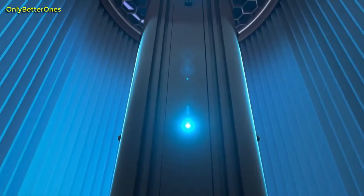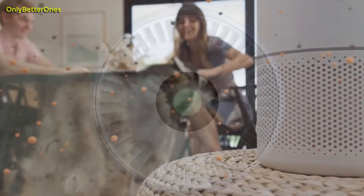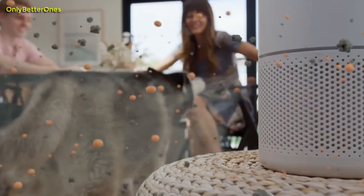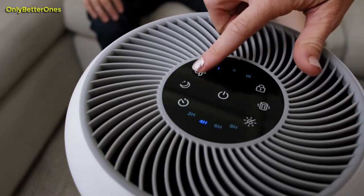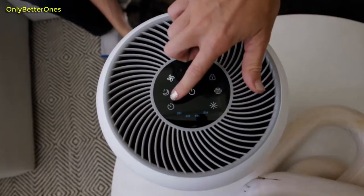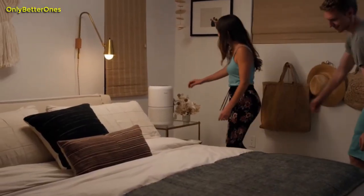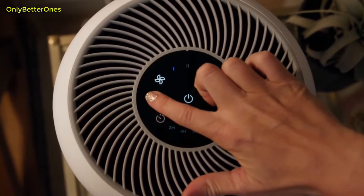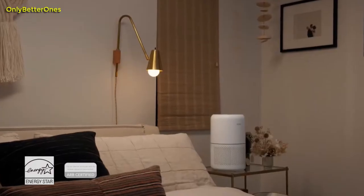Air purifiers are also one of the most effective ways to eliminate virus particles from the air within your home, a concern raised by COVID-19. It can be difficult to shop for the best air purifier for your needs on your own, especially with so many different machines on the market touting various methods of purification. You could invest in an ionic air purifier, a purifier with an activated carbon filter, or even a full home filtration system, but I'm here to help you sort through your options.